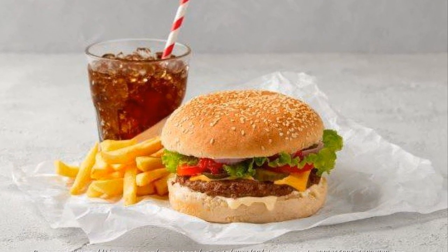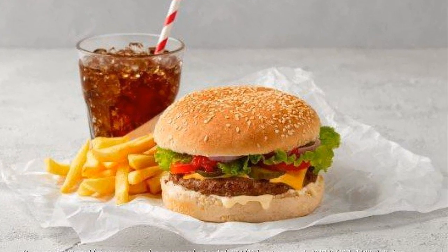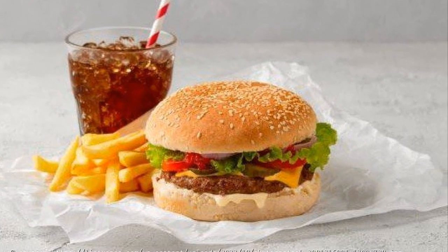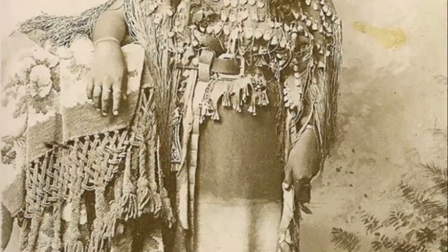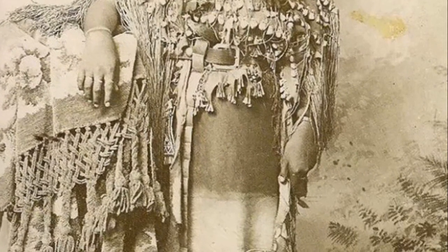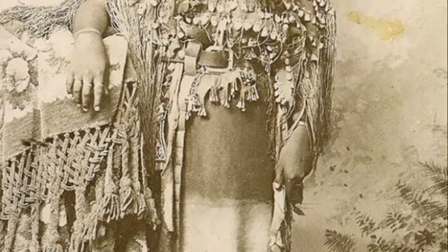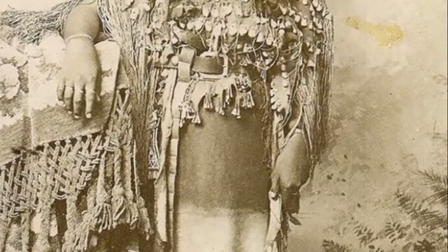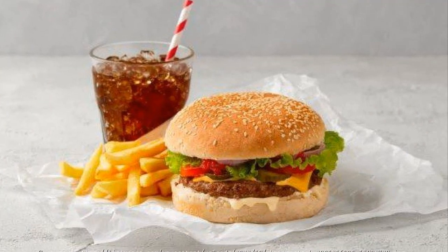The monk was commissioned by King Philip II of Spain after his son Don Carlos, the crown prince, survived severe injuries that almost took his life. The mechanized monk was meant to represent King Philip's piety and gratitude for his son's survival and recovery. How about that for a thank you note? It's hard to say exactly how a mechanized monk becomes a symbol of gratitude, but perhaps it was meant to symbolize the fervor of the king's prayers or serve as a representation of his faith.